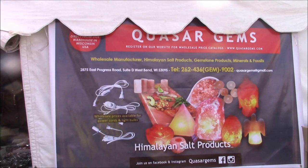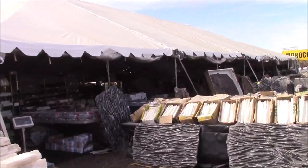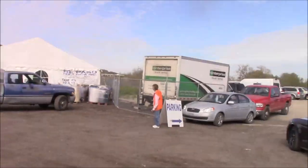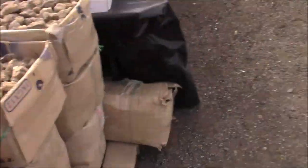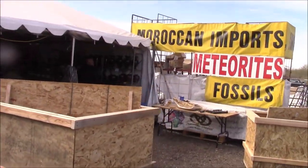We're back down here in Moroccan Imports and heading to El Paso - it's really a madhouse down here. I just can't believe all the people and the parking situation. Wow, look at all these trilobites from Morocco Imports - meteorites and fossils at Howard Johnson's.